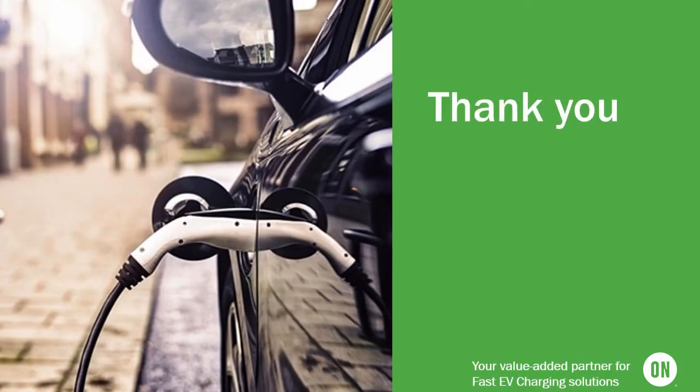Thank you everyone for listening. For more information, please visit our website at onsemi.com.